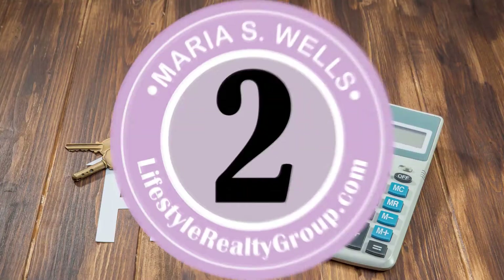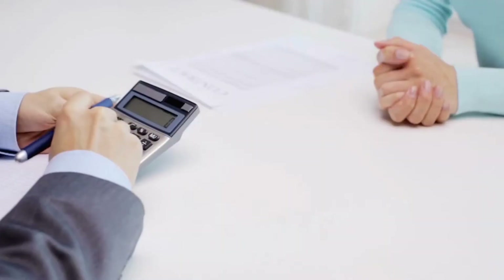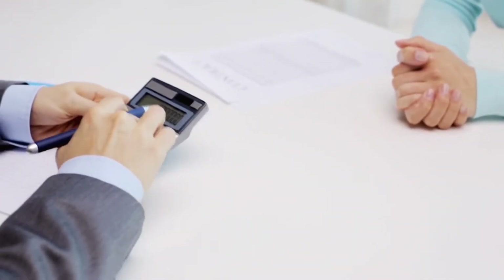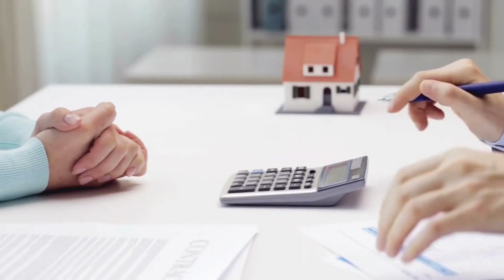For a seller, number two is that we value and price your home accordingly. It's not just what's on Zestimates or anything like that. There are usually five ways that we look at pricing a home to make sure it's correct and sells quickly. Even in a seller's market, things can go wrong if it's not priced correctly.